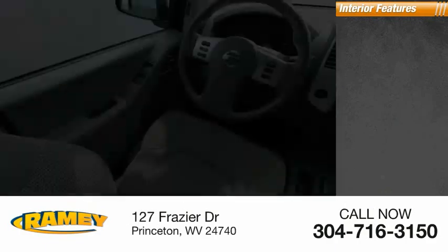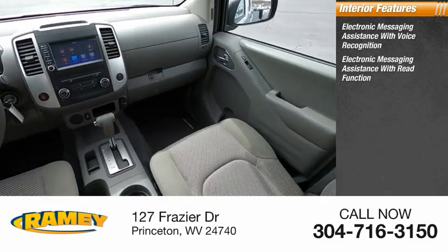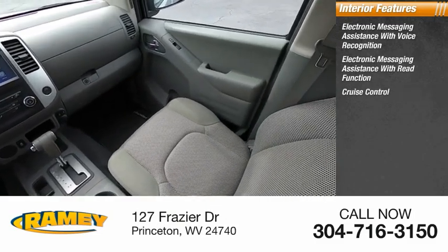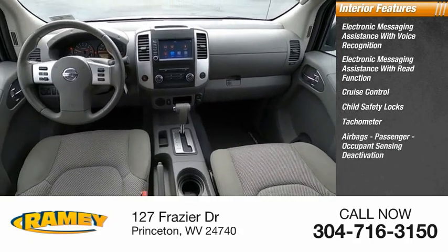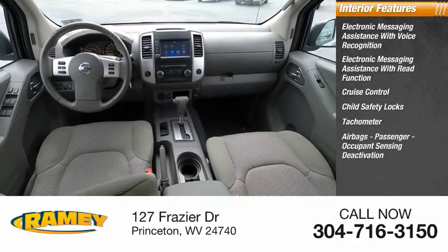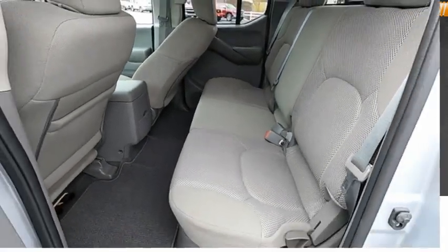Inside you'll find electronic messaging assistance with voice recognition, electronic messaging assistance with read function, cruise control, child safety locks, tachometer, airbags, passenger occupant sensing deactivation, one-touch windows, and trip odometer. Come take a test drive today.